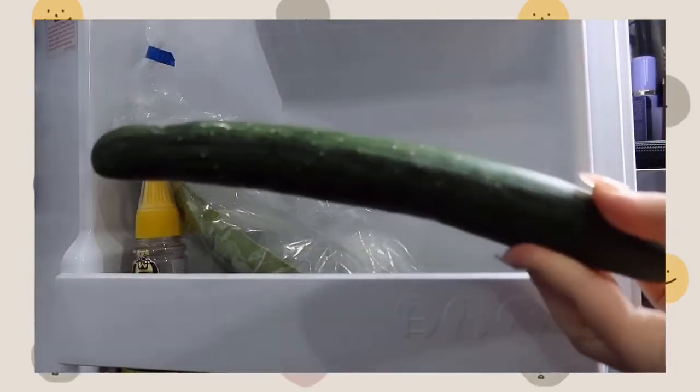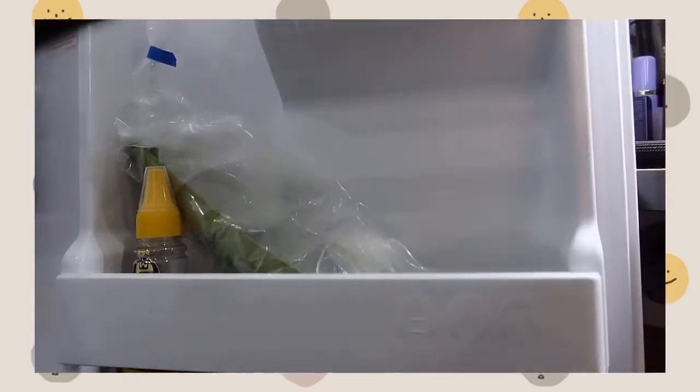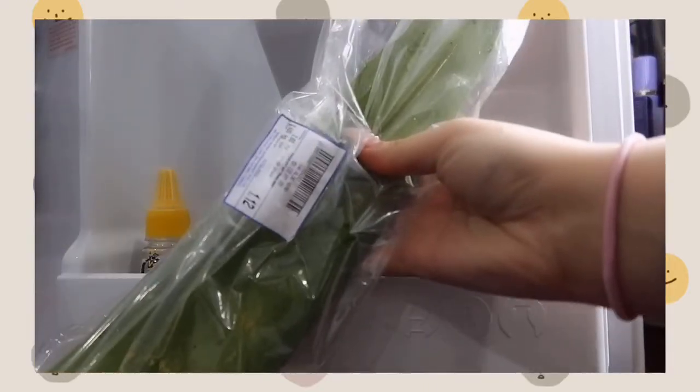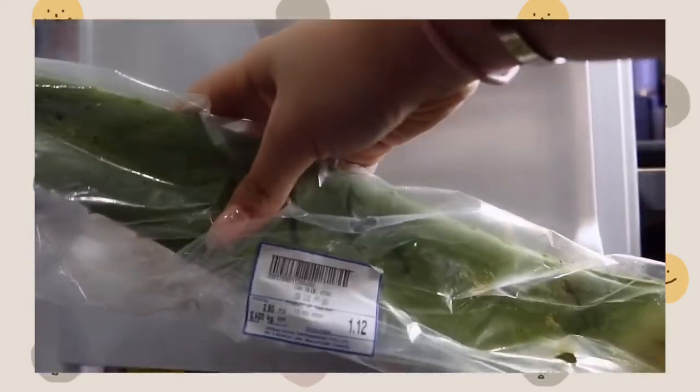I also have a cucumber that I need to use soon because it's already rotting. And then I have a big aloe vera here, which is so good for the skin.